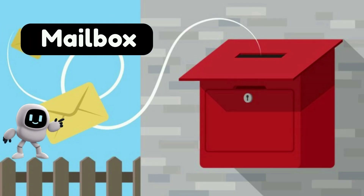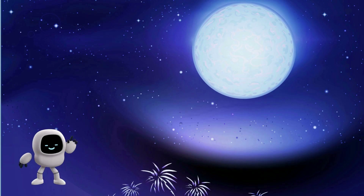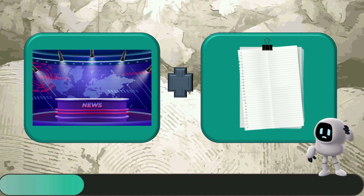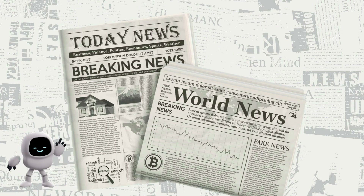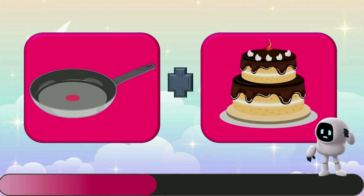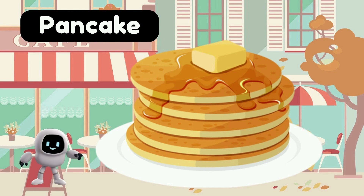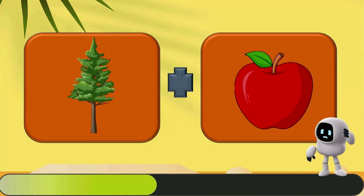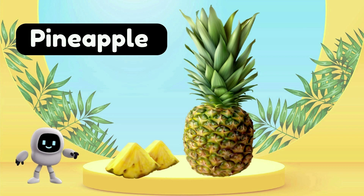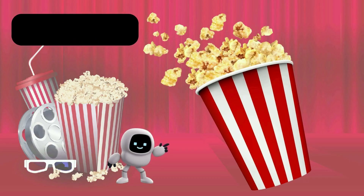Mailbox. Moonlight. Newspaper. Pancake. Pineapple. Popcorn.